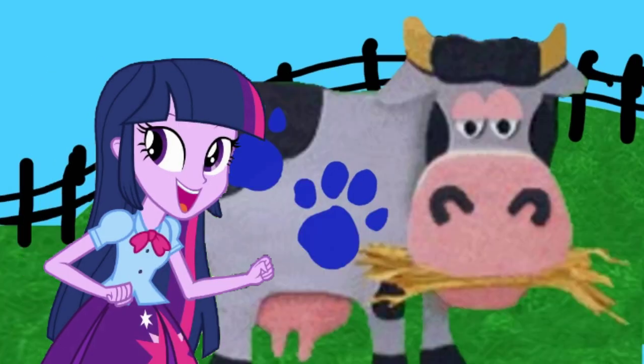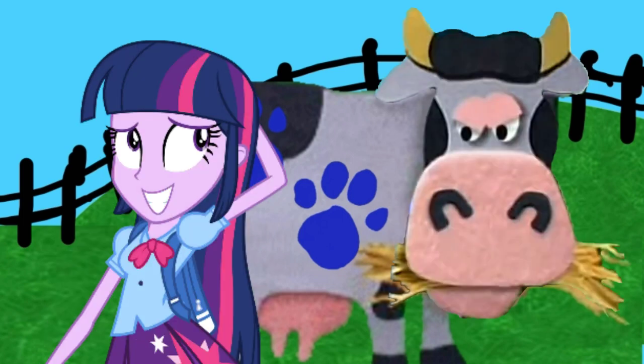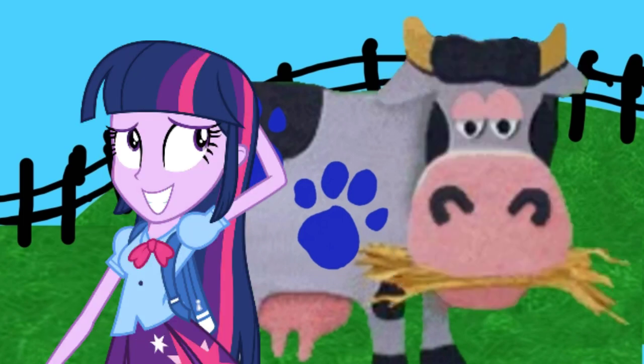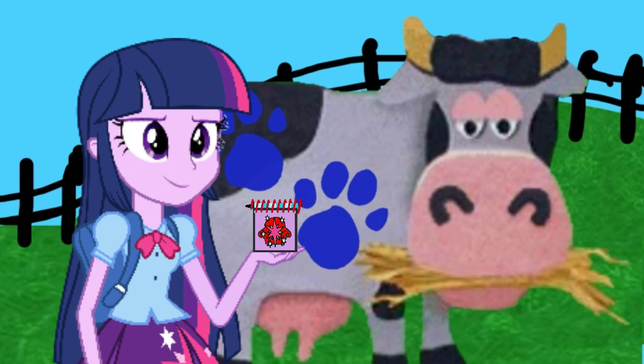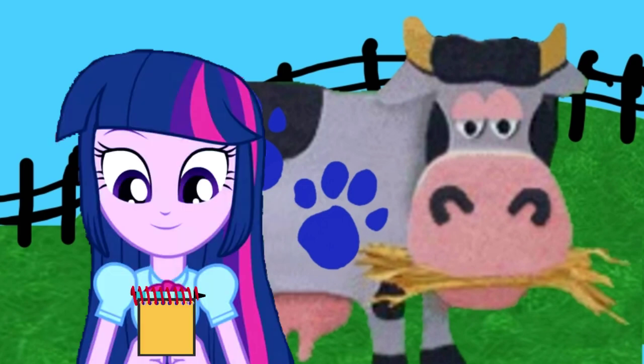Do you think Blue wants to drink a cow with a snack? No. Okay, well, this calls for a handy dandy notebook. So, a cow.